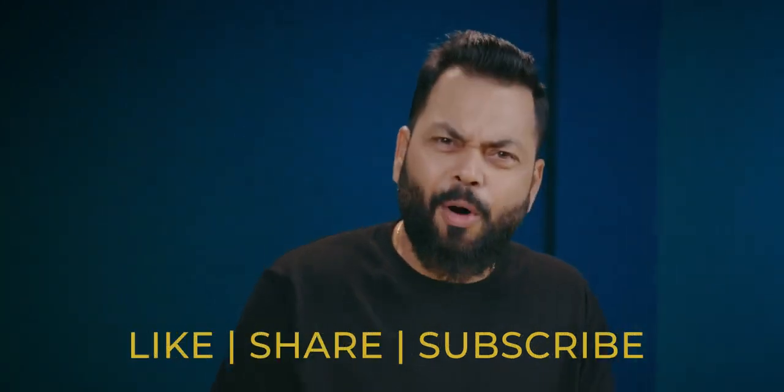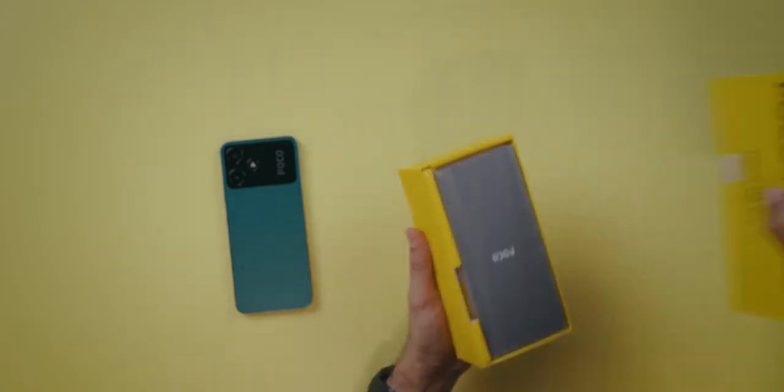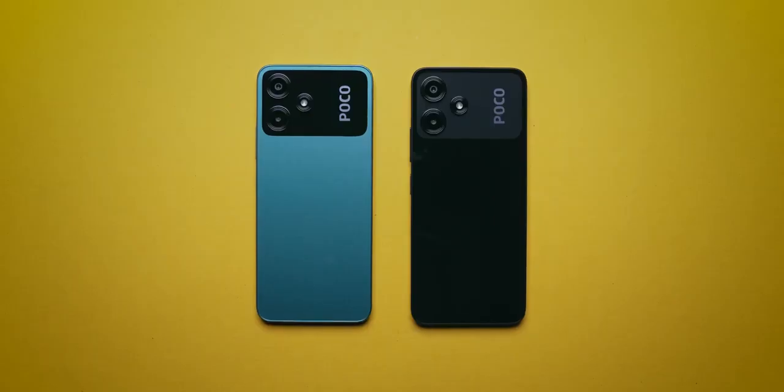Let's start the phone. Like and subscribe — two important things you have to do. There is also another color available. I'll show you: black color looks also very good, very nice. So two colors available.